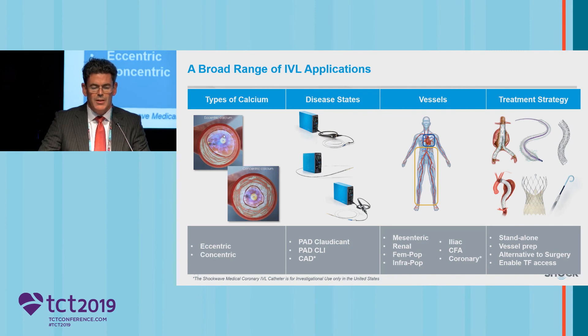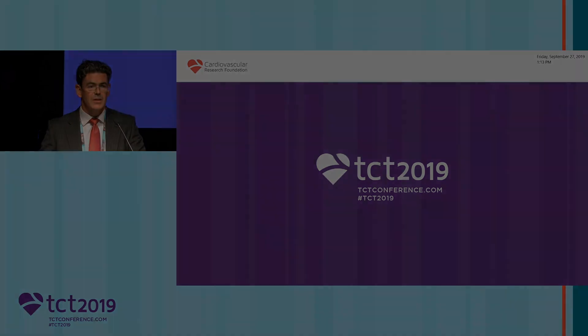We're able to deal with eccentric calcification, but concentric calcification is really where it comes into its own. It has applications in peripheral arterial disease and coronary disease, and it's really going to be used anywhere there is calcium. It may be a standalone treatment or something used for vessel preparation. It's an alternative to surgery, and I think we're going to see some cases about enabling transfemoral access.